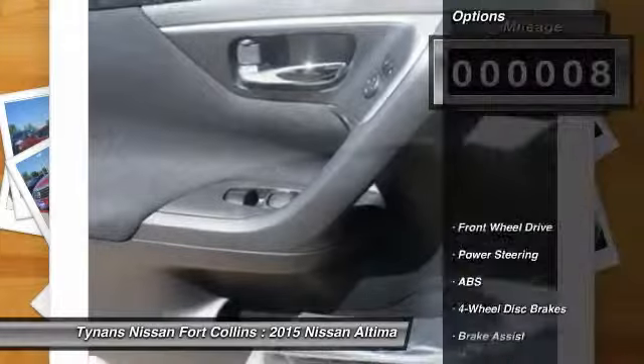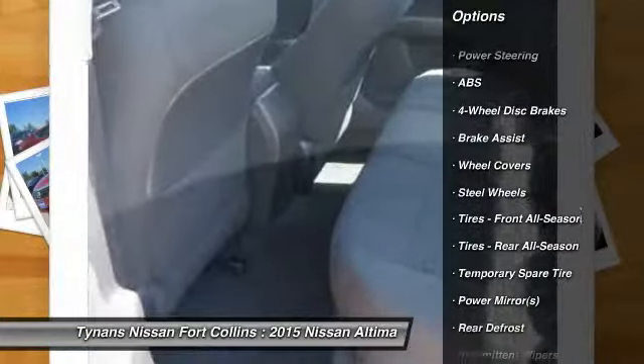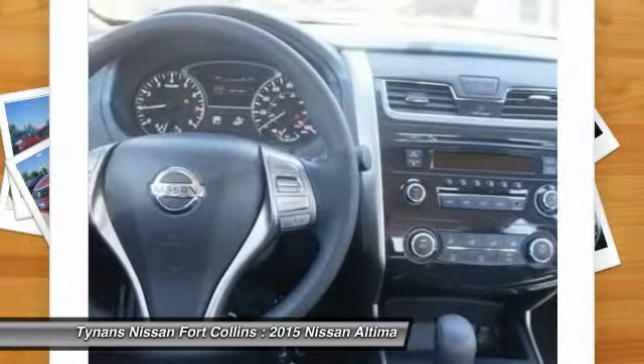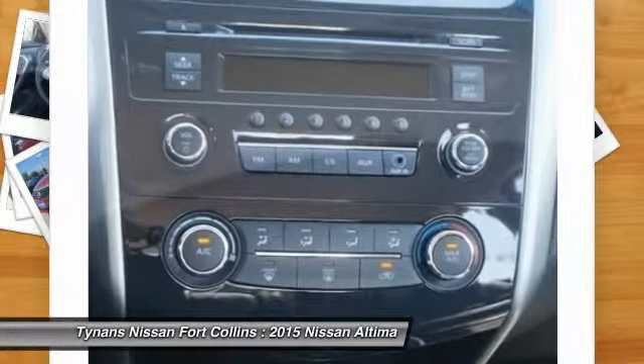Here are some of this vehicle's great options: stability control, traction control, steering wheel audio controls, anti-lock braking system, air conditioning, power steering, adjustable steering wheel, driver airbag, cruise control, and keyless entry.